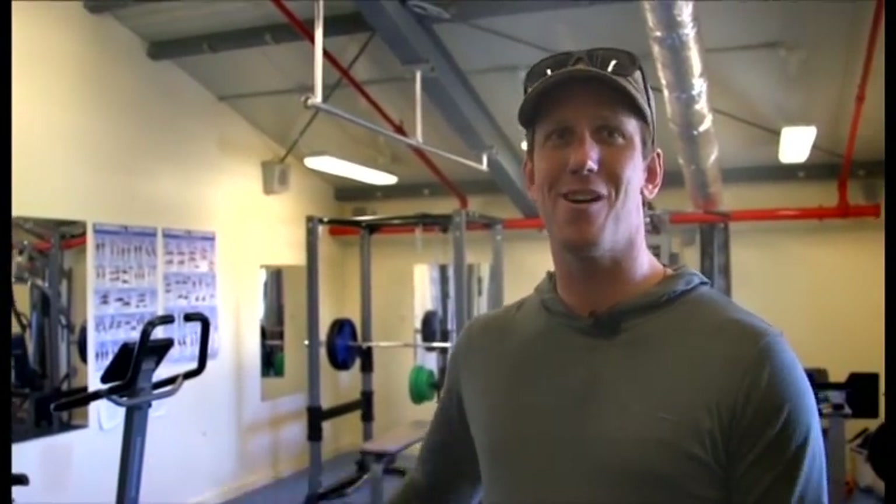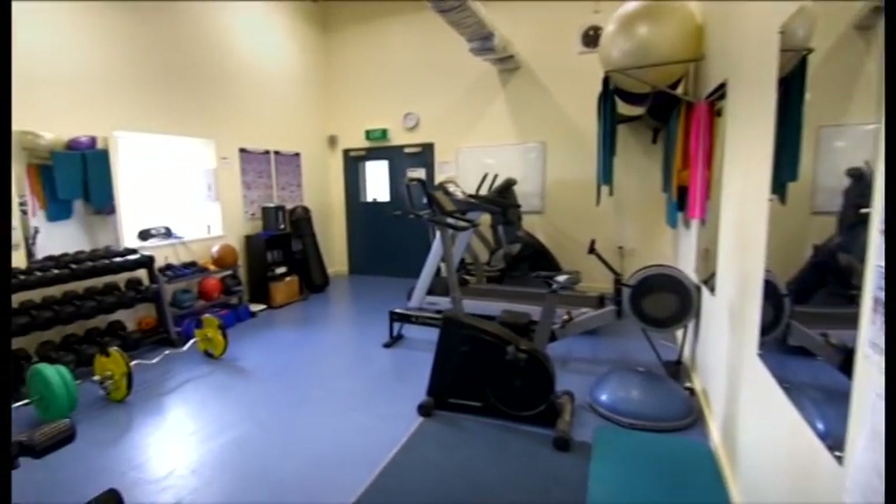You'll be glad to know we have a gym as well up on the top floor of the HFC. This is for your use any time, night or day.